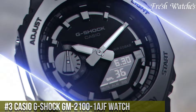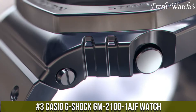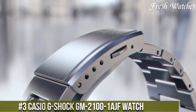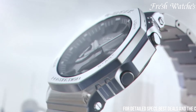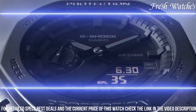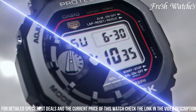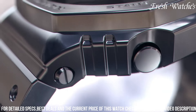Number 3. The Casio G-Shock GBM-2100 Watch is a testament to rugged sophistication. Designed for the modern urban explorer, it seamlessly blends robustness with style. The bold and dynamic appearance of the watch, characterized by its angular case and bracelet, commands attention. Its carbon core guard structure provides exceptional durability and shock resistance, making it ready for any adventure.